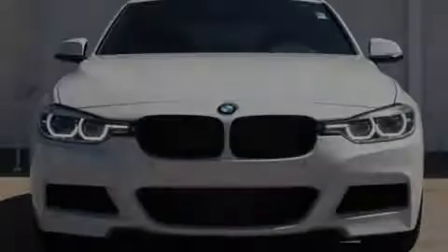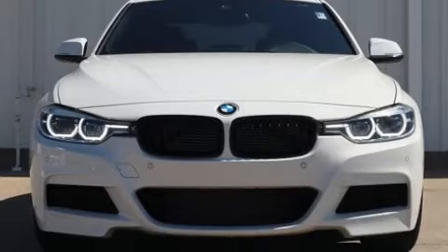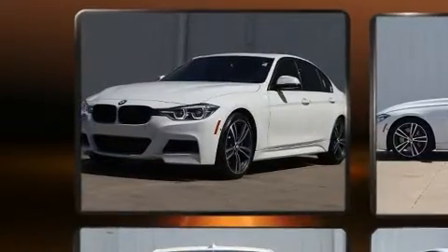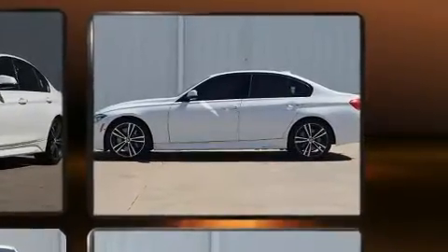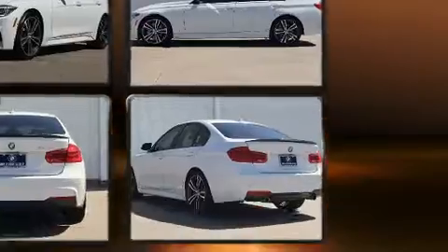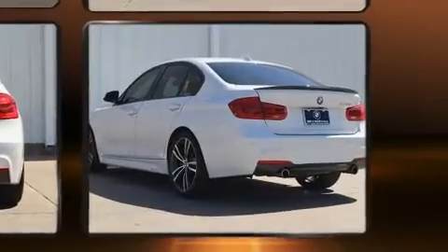Sensibility and practicality defined the 2017 BMW 340i. It features an automatic transmission, rear-wheel drive, and a 3.0-litre six-cylinder engine. The engine breathes better thanks to a turbocharger, improving both performance and economy.